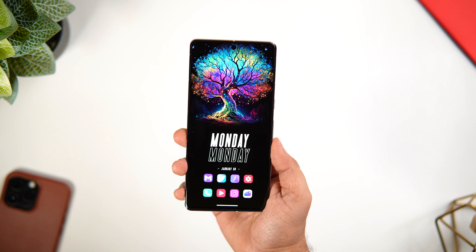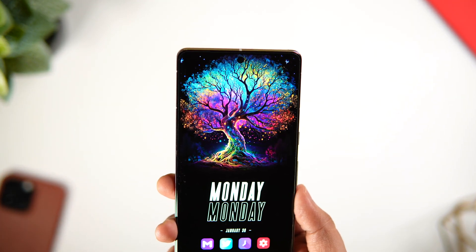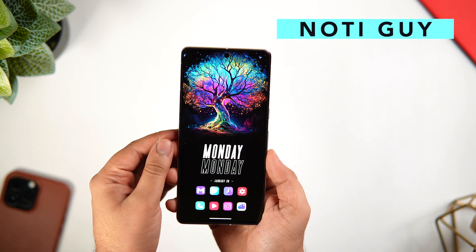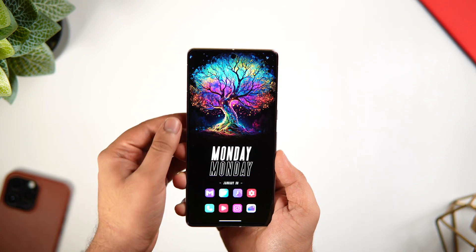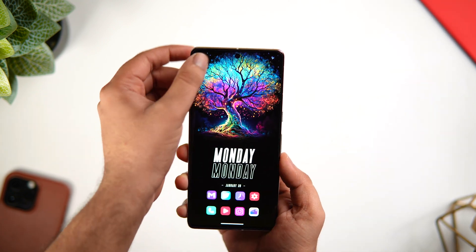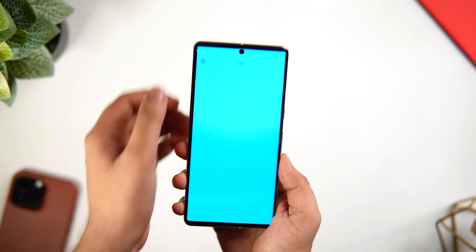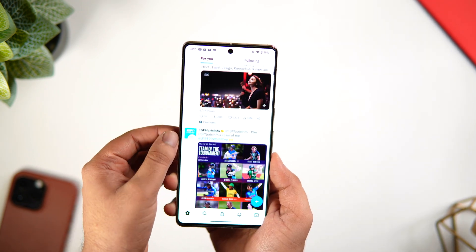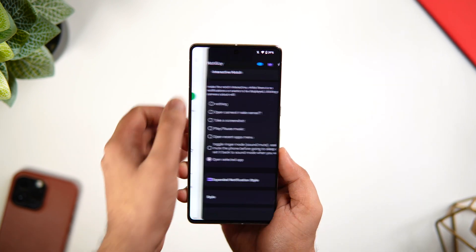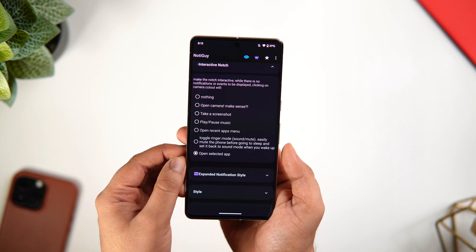If you really want to make better use of the notch or punch hole that you get on most Android devices, there is an app called Naughty Guy that basically turns your phone's boring notch into a useful button. If I just tap on this camera cutout, it takes a screenshot. It can also open your camera, play or pause music, open your favorite app, and more. All you have to do is install the app and allow the required permissions, then you can assign different actions to your phone's notch.